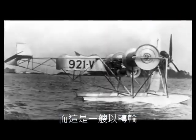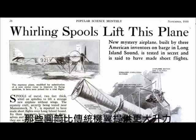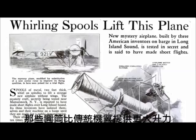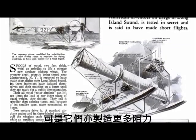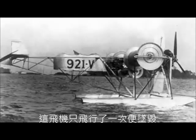And this is a plane with spinning cylinders instead of wings. Using the Magnus effect, the cylinders actually generate more lift than traditional wings. However, they also generate way more drag, making them impractical. This plane only flew once and then it crashed.